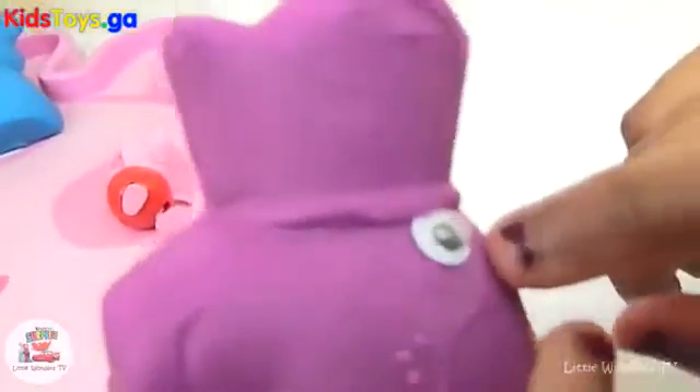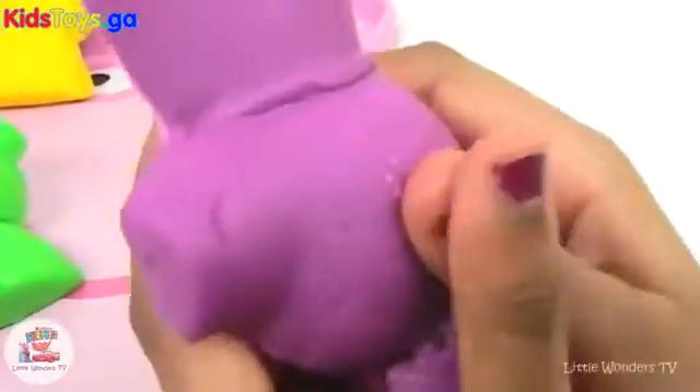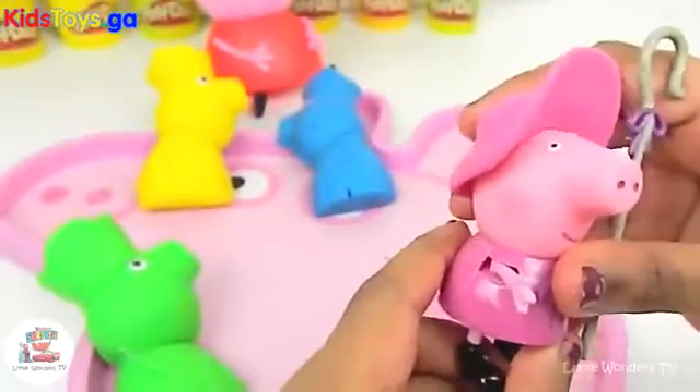Let's open the next one. That one has a googly eye as well, but this time it's a bit dark and it's purple. Take the googly eye off. Let's open it. We have a nice Peppa Pig here. She's dressed as a shepherd. Maybe they're going to have a fancy dress party today. I hope she's excited.